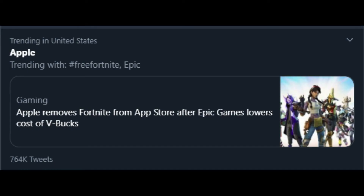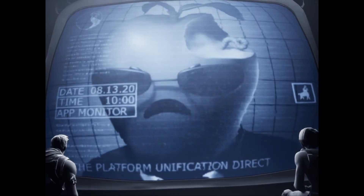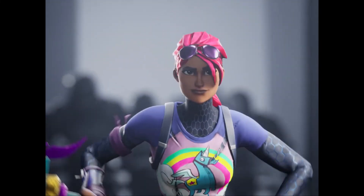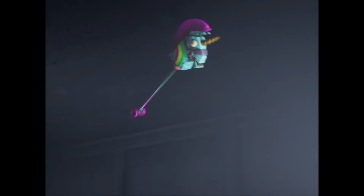Fortnite responded to this by starting the hashtag #FreeFortnite, which went trending all over Twitter and other places. They also made a video poking fun at Apple. In the video, a narrator says: 'Today we celebrate the anniversary of the platform unification directives. For years they have given us their songs, their labor, their dreams. In exchange we have taken our tribute, our profits, our control. This part is ours and ours alone. We shall prevail.'